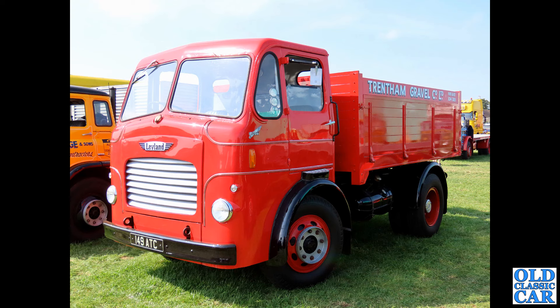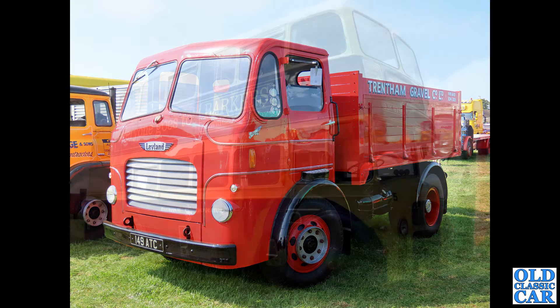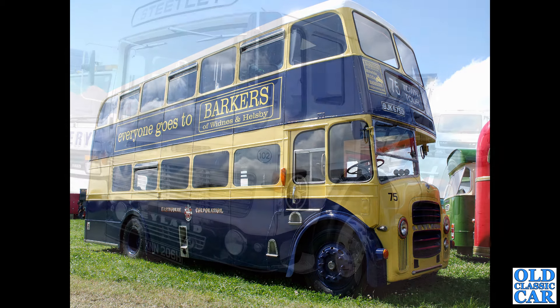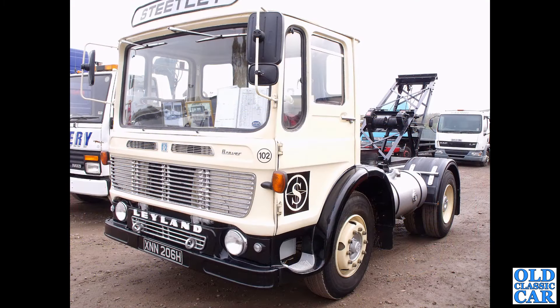Still a few more of these ancient Leylands to come. If you're a fan of Leyland trucks or British lorries in particular, please let me know in the comments and have a look around the rest of the channel. There are similar compilations for other lorry manufacturers — Foden, AEC, Albion and so on. Use the channel search and you should be able to find those as well.